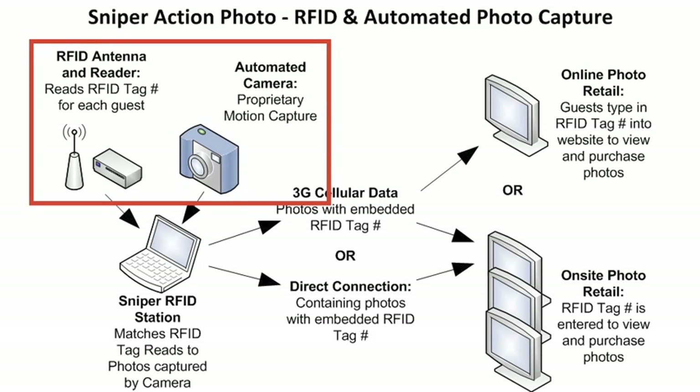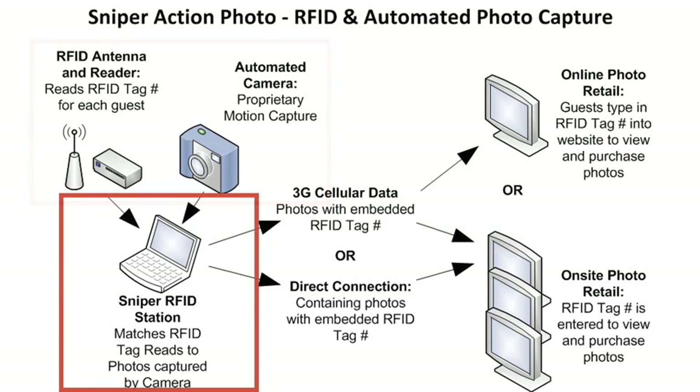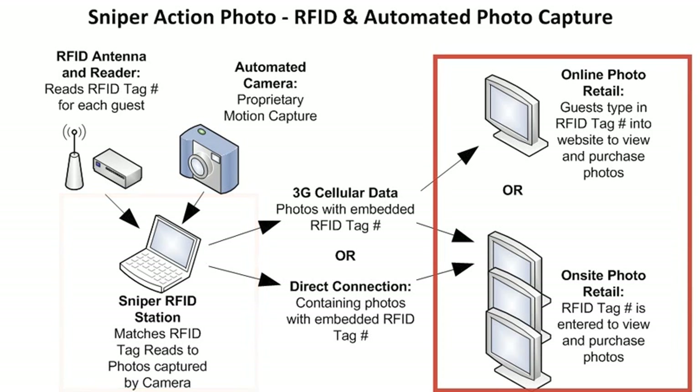Photos are automatically captured at the same time an RFID tag on the guest is read by the RFID reader. The system then seamlessly matches the guests to their specific photos, and the photos are then either uploaded to an online photo retail site or transferred to a photo kiosk on site for immediate viewing and purchase.